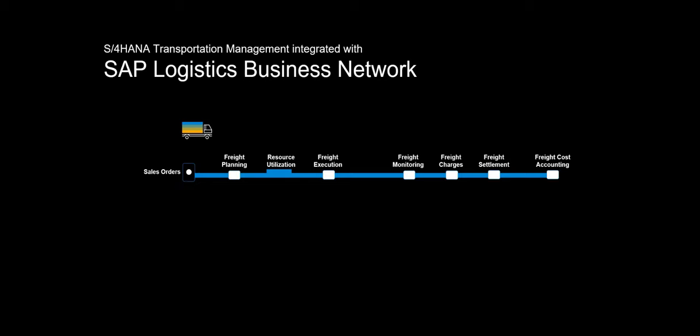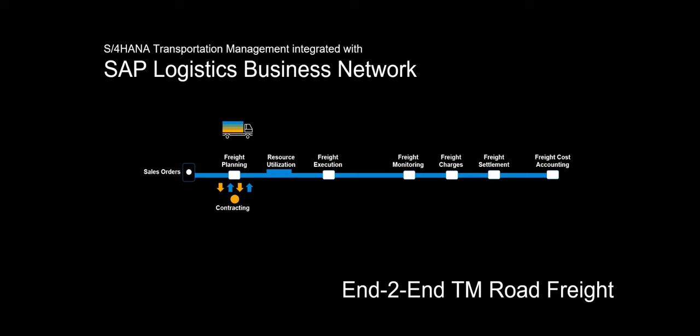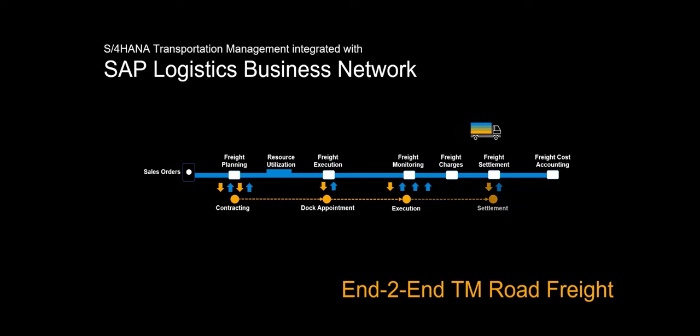Hi. Welcome. In this video, we will take a look at SAP Logistics Business Network Freight Collaboration option. In an end-to-end process, we will look at how we can utilize both S4 HANA Transportation Management and SAP LBN to improve freight collaboration, increase efficiency and improve visibility.